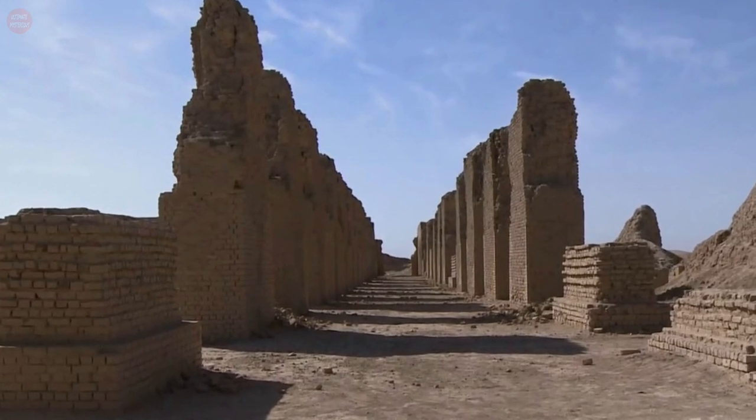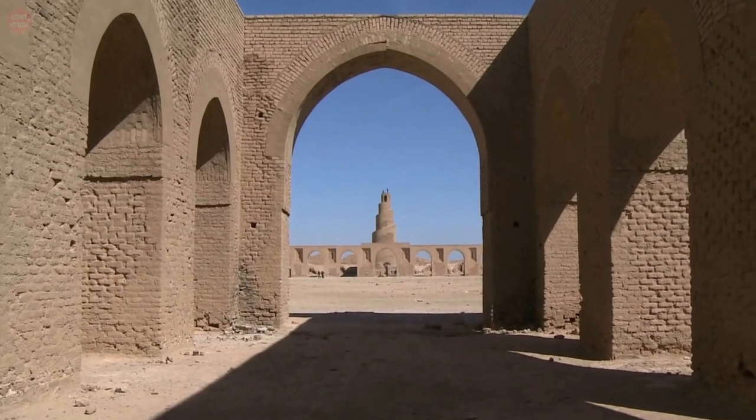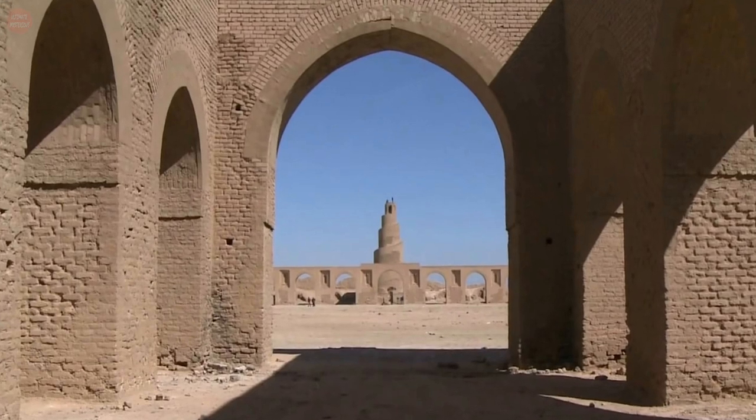The remarkable structure's imposing form stands defiant as a testament to Iraq's extraordinary architectural heritage and innovative design, which was ahead of its time.